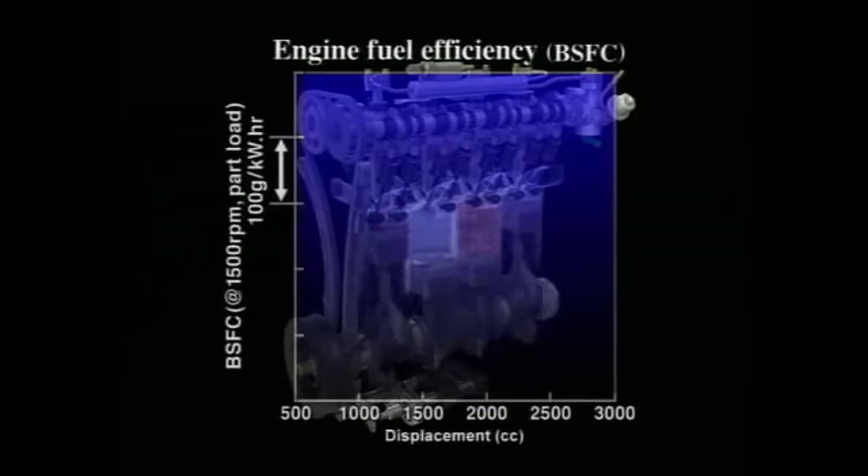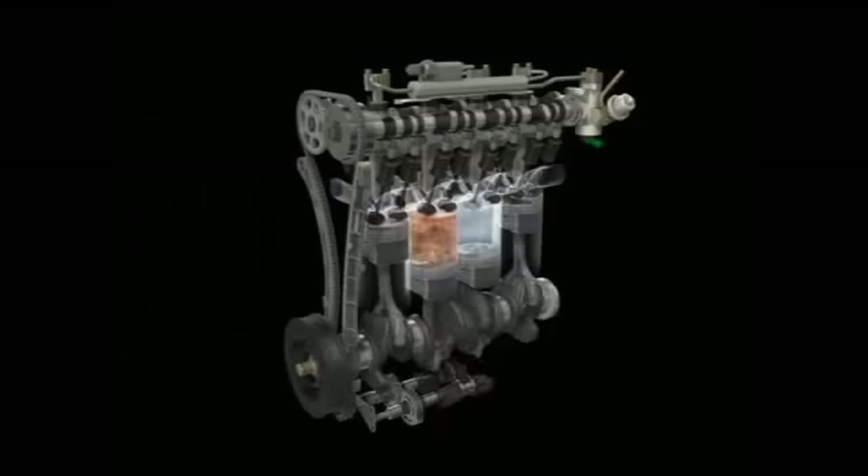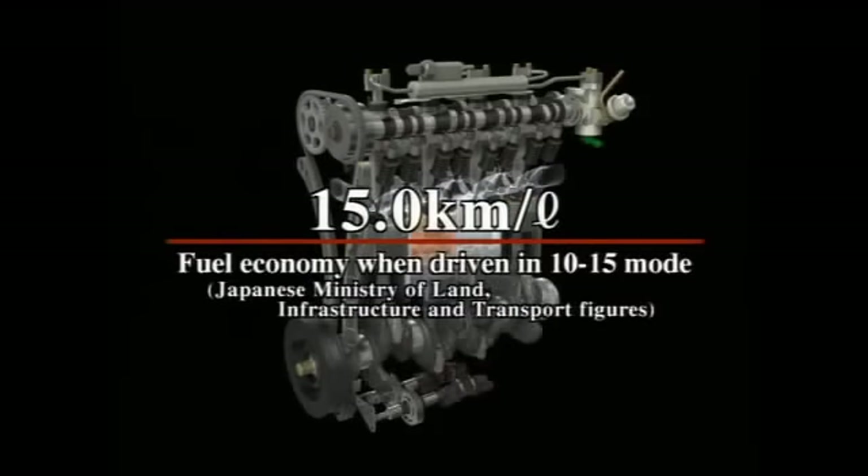As a result, the new engine achieves a 20% increase in fuel efficiency over conventional 2-liter engines. Equipped with this new engine, the new Stream minivan delivers top-of-class fuel economy of 15 kilometers per liter.